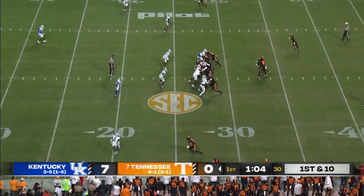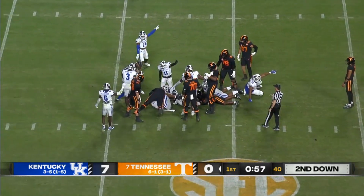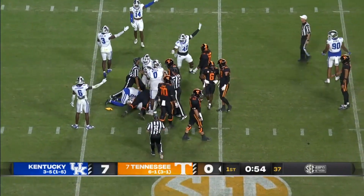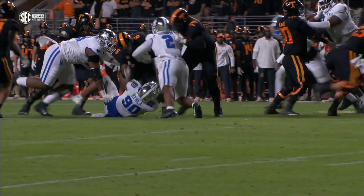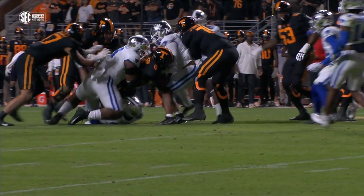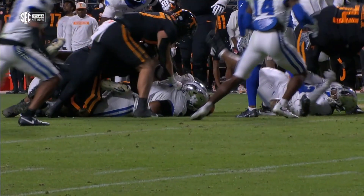Squirrel wide in motion. Dylan Sampson pinballs his way to a gain of about four, and first down — but Kentucky says the ball came out. Cats end up with it. There is a flag on the play, but they motion that there is no flag — and the question is whether or not he was down.